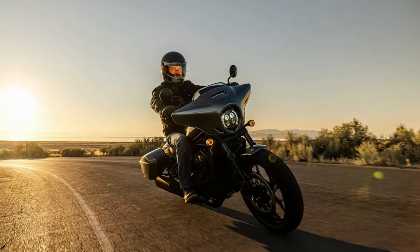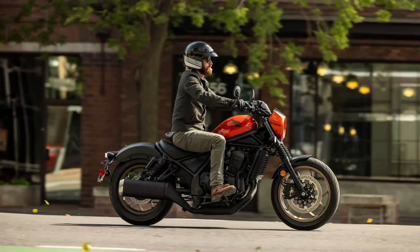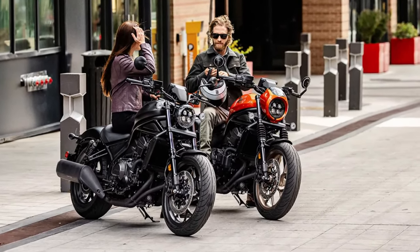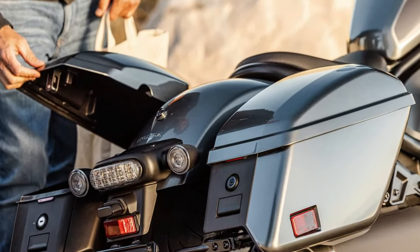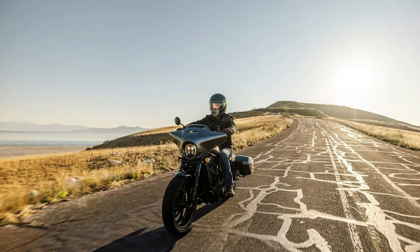Central to the Rebel 1100 Tour is a 1,084 cc parallel twin engine, renowned for its strong performance and smooth power delivery. This engine is engineered to offer a perfect balance of power and efficiency, making it ideal for both city cruising and long highway stretches.